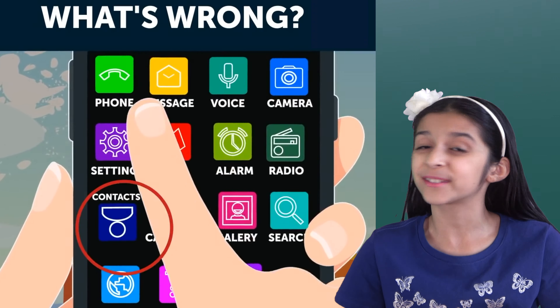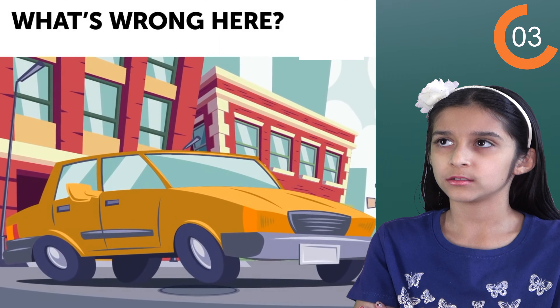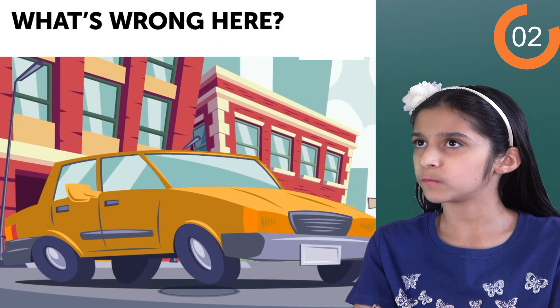Now what's wrong in this picture? I see — the side meter is in the middle of the car. That's totally wrong. Next one.